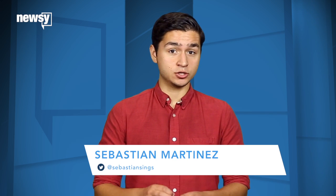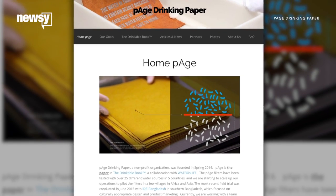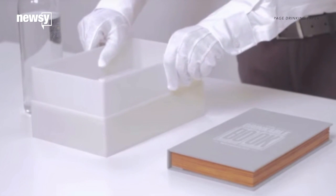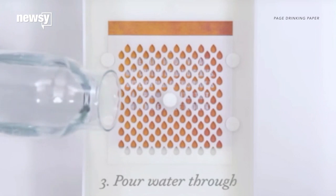A book being developed that not only instructs but also filters clean water through its pages could prove transformative. Researchers from Carnegie Mellon University and the University of Virginia are working with the organization Water is Life on what they call the drinkable book. Silver nanoparticles in its pages kill 99.9 percent of contaminants, according to the Carnegie Mellon researcher who developed the technology.